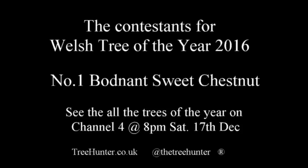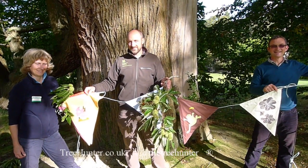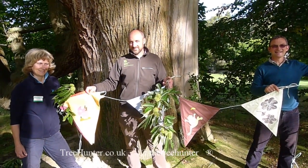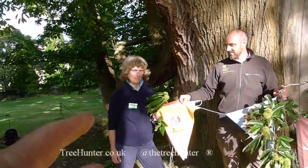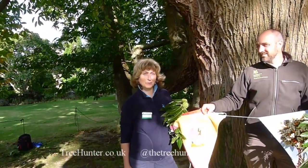We're on a journey to see the Welsh Trees of the Year contestants 2016. Today is the 30th of September 2016 and we are at National Trust Bodnant Garden.